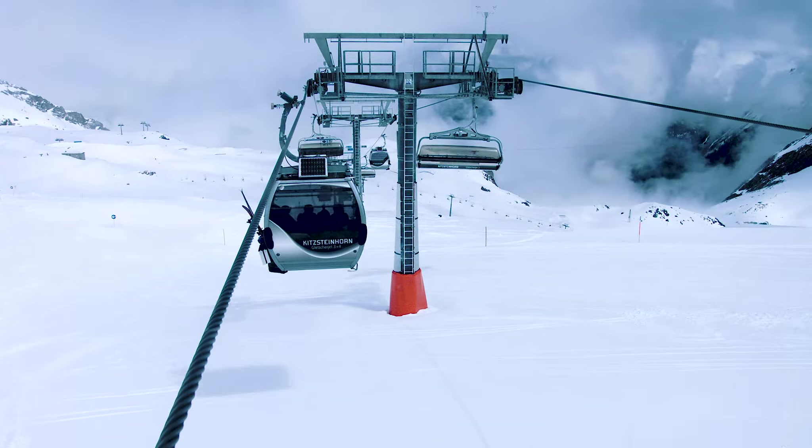At the moment we are on the Gletscher Jet 3-4 cable car in Kaprun. My name is Gerhard Wenger. I'm a fitter and I work as a cable car operator here. I'm responsible for the daily operation and the maintenance of the cable car.